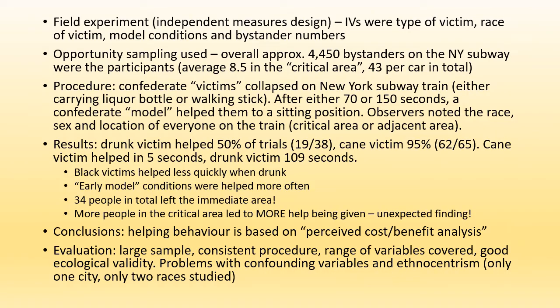The results were that the drunk victim got helped about 50% of the time, whereas the cane victim was helped almost all of the time — 95% of the time. On average the cane victim was helped in about five seconds whereas the drunk victim took 109 seconds. Early model conditions helped more often. Black victims were helped less quickly when they were drunk than when they had a walking stick, and interestingly more people in the critical area led to more help being given, which isn't what Piliavin et al expected to find.